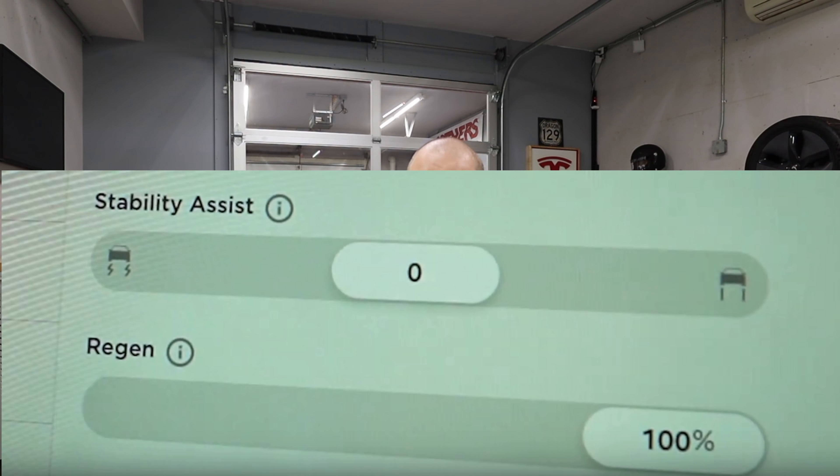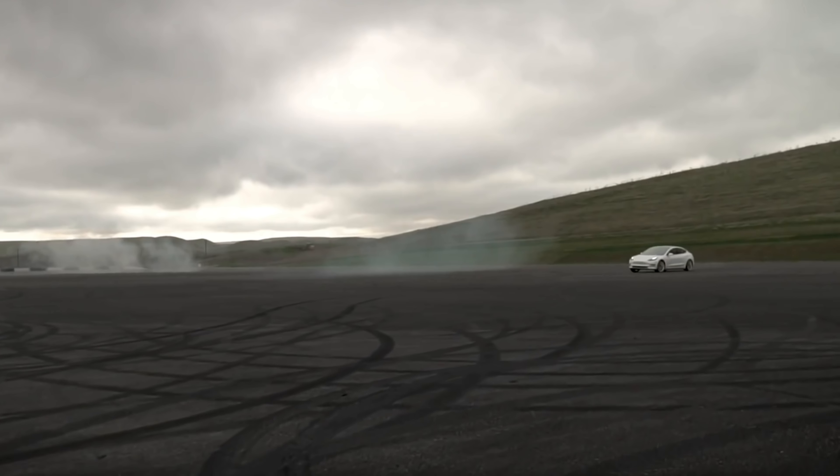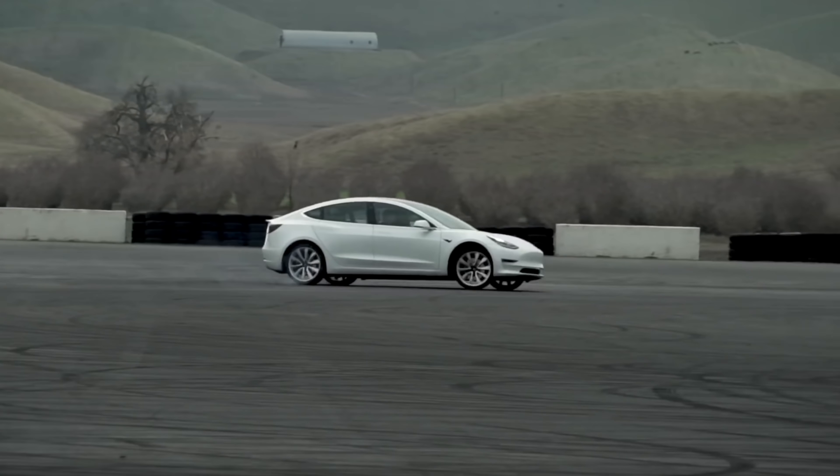You can also adjust the stability nannies. You can have it in the middle like normal, or go all the way to plus 10 with full nannies where there's nothing you can do to crash the car. Or you can go minus 10, which is basically all nannies off — no traction control whatsoever. So you can go 100% rear wheel drive with all the torque and have no stability control, letting you do donuts, spin tires, and have so much fun legally on a track.